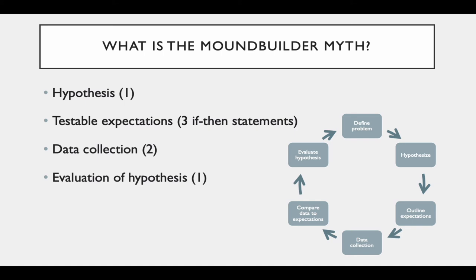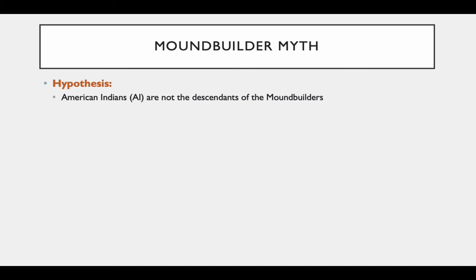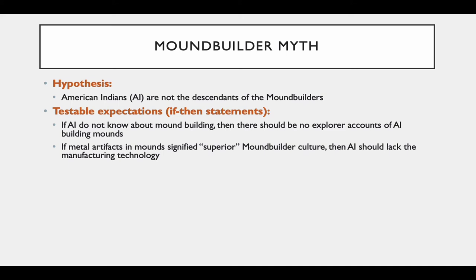Welcome back. Let's take a look at the Mound Builder Myth. The hypothesis to identify is that American Indians are not the descendants of the Mound Builders — that was the thinking at that time. The first if-then statement is: if American Indians do not know anything about mound building, then there should be no explorer accounts of American Indians building mounds. The second if-then statement is: if metal artifacts found in the mounds signified a superior mound builder culture, then American Indians should lack the manufacturing technology.